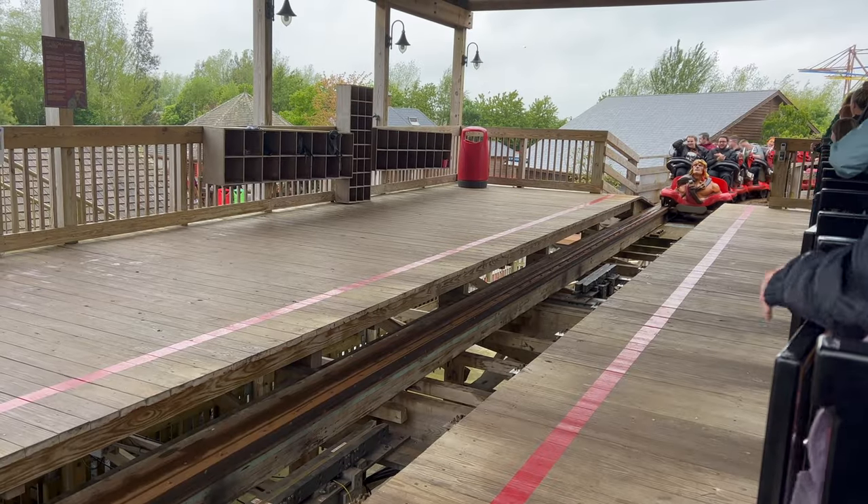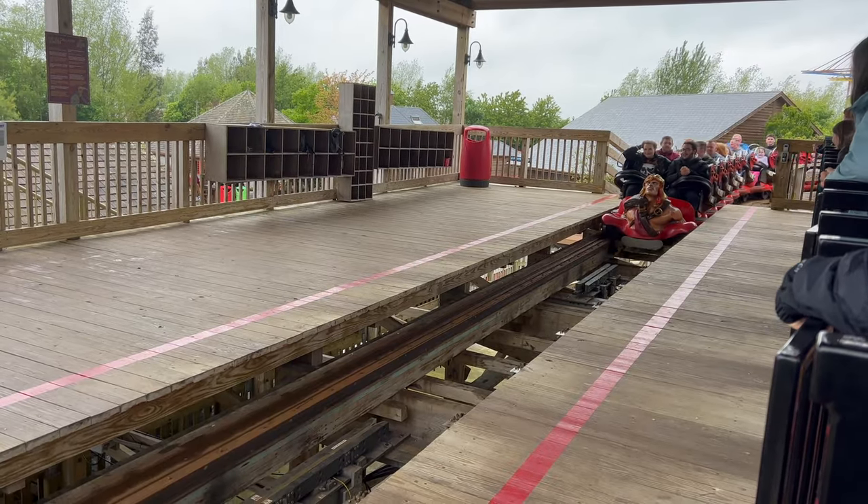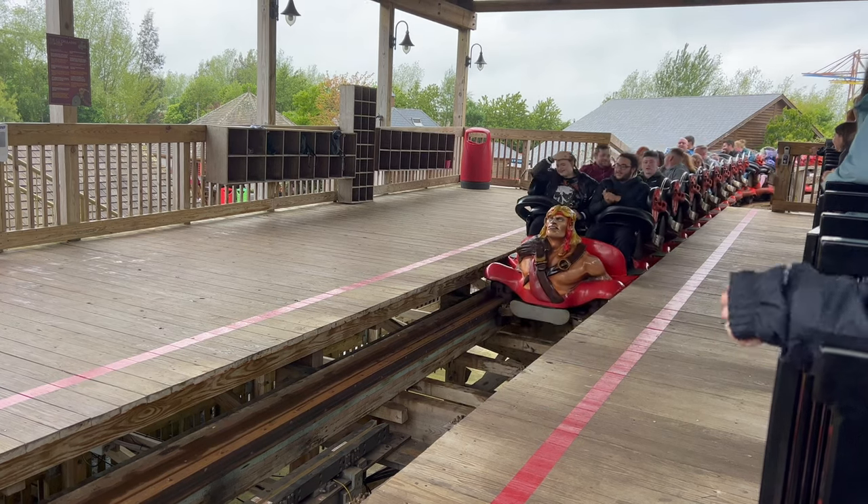It may come as a surprise that roller coasters, unlike your family car, bicycle, or train, don't actually have brakes on the roller coaster itself. The brakes exist on the track in key locations. One of them is obviously the station, where the train has to come to a complete halt to both load and unload guests, but in addition each block section has a braking mechanism.